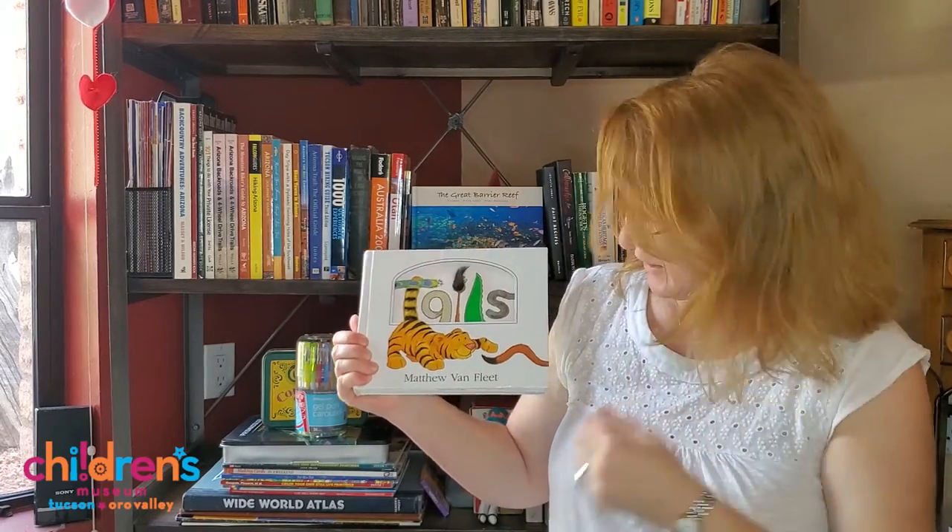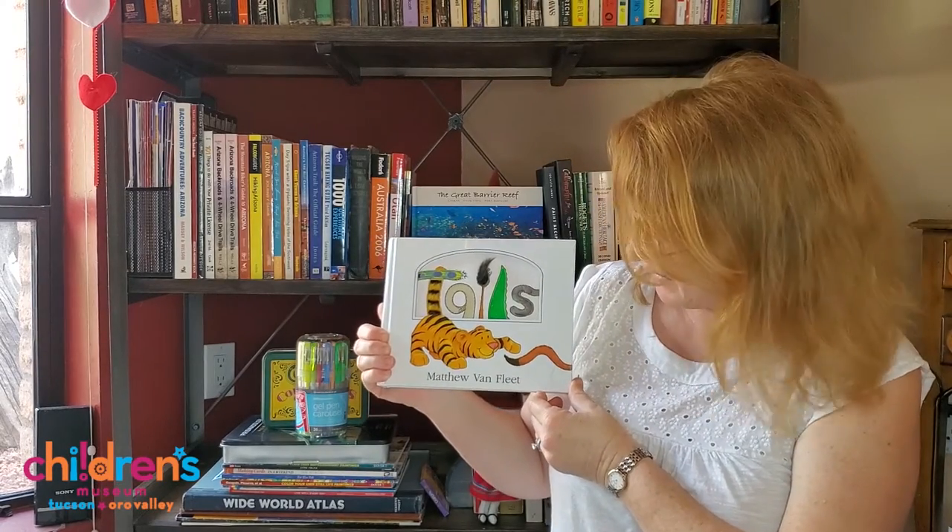My name is Carol and I work at the Children's Museum in downtown Tucson. Today I'm going to read a book to you called Tails. It is written by Matthew Van Fleet.